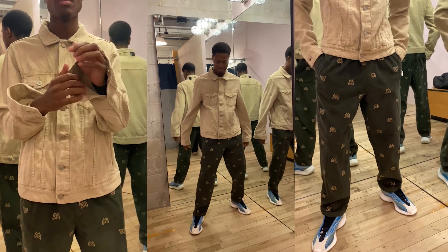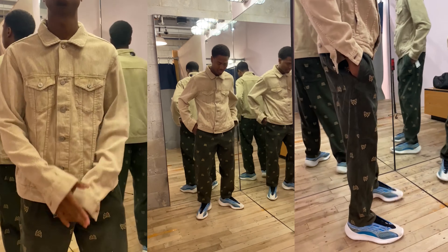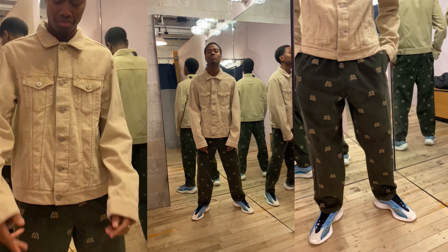The third fit is more on the smart side. The top is this BDG washed corduroy trucker jacket. I can't stress how much corduroy is a must for the fall — it has stood the test of time. So I say cop.